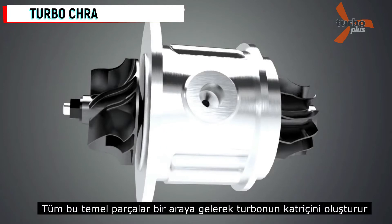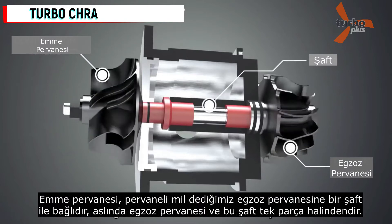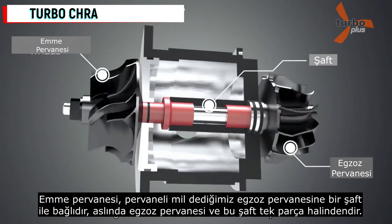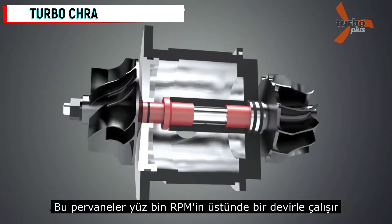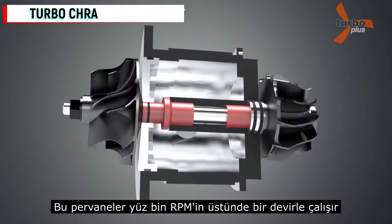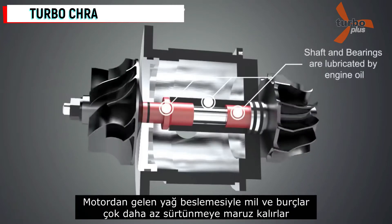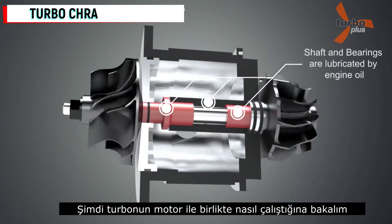The middle part that holds everything together is called a cartridge. The compressor wheel and the turbine wheel are connected with a shaft, so that turning the turbine wheel will turn the compressor wheel. A turbocharger is designed to rotate over 100,000 RPM. An oil feed line from the engine will lubricate the shaft and the bearings, providing less friction.